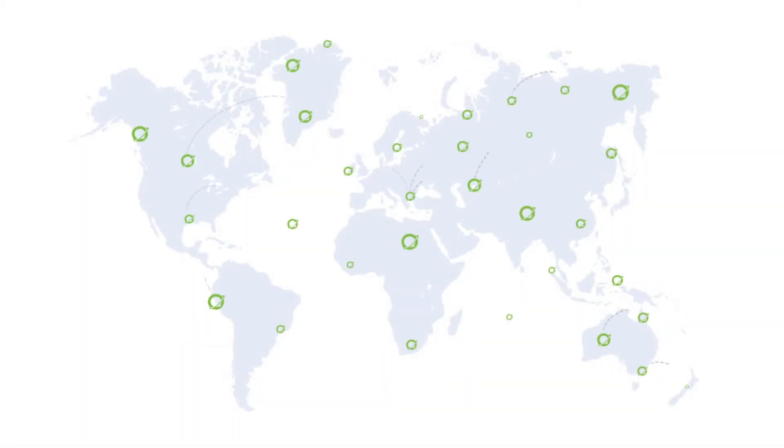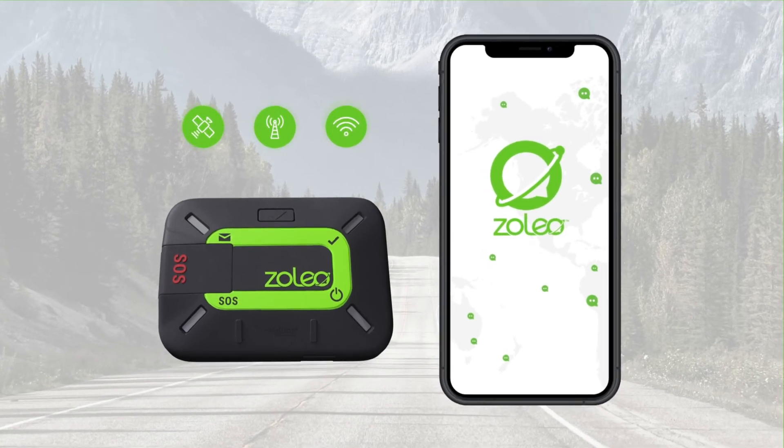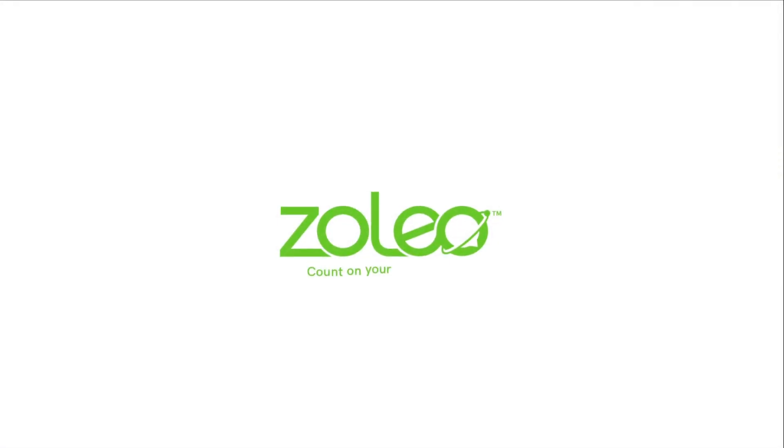Xoleo provides a unique messaging experience that automatically transitions between satellite, cellular and Wi-Fi connectivity, always choosing the lowest cost network. Xoleo, count on your connection.